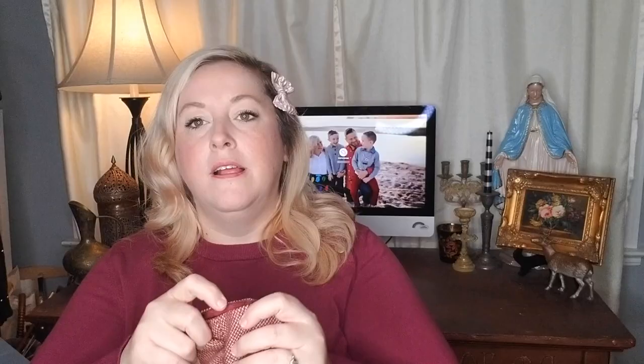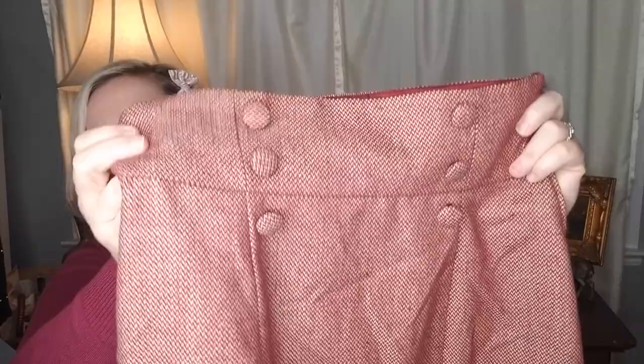I actually had two of these in different sizes and I've already sold one, but it's this really pretty herringbone skater skirt. It's new without tags but still has the button attached. I only have the size medium left. It's really pretty — the lining is like this really pretty satin.